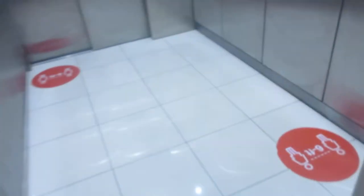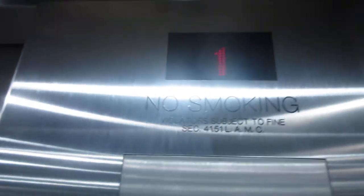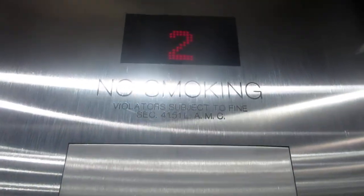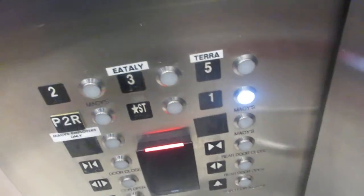Here it is. Going up. Two. Second floor — got on one.